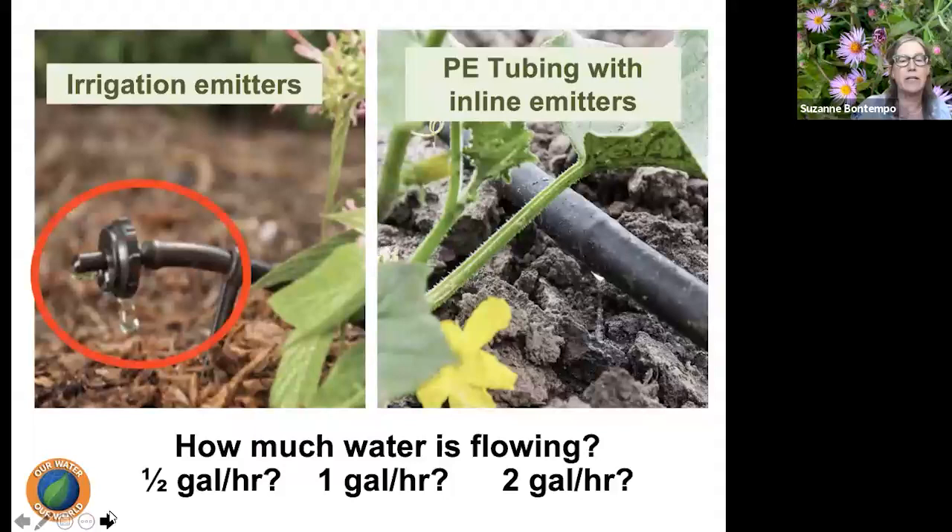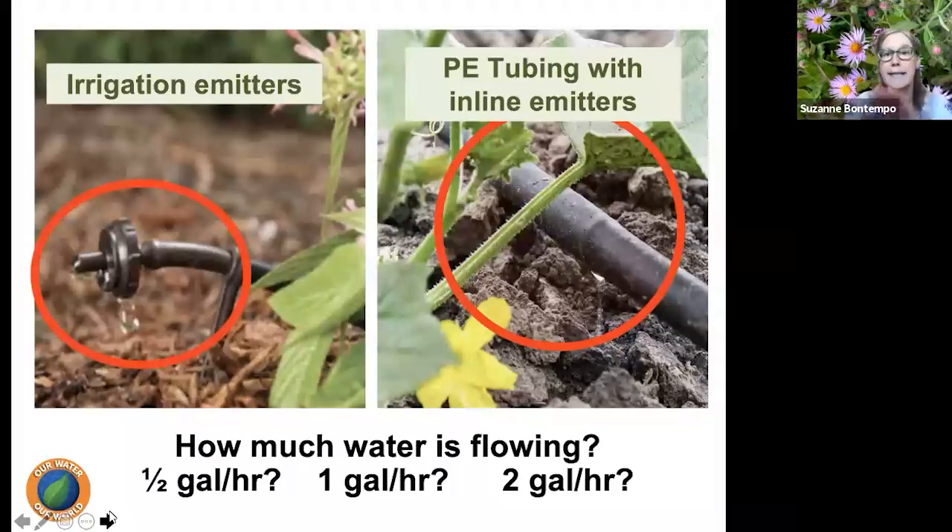Regarding irrigation emitters: water can be released from inline emitters on PE tubing or through quarter-inch spaghetti tubing with its own emitter. The key question is: what's the flow rate? How much water is actually coming out of that emitter — is it half a gallon per hour, one gallon per hour, or two gallons per hour? If your clock is set for 30 minutes and it's a half gallon per hour, that's just a quart of water, whereas two gallons per hour gives you a full gallon. That's a huge difference, so please get curious and identify how much water is really coming out of your irrigation system.